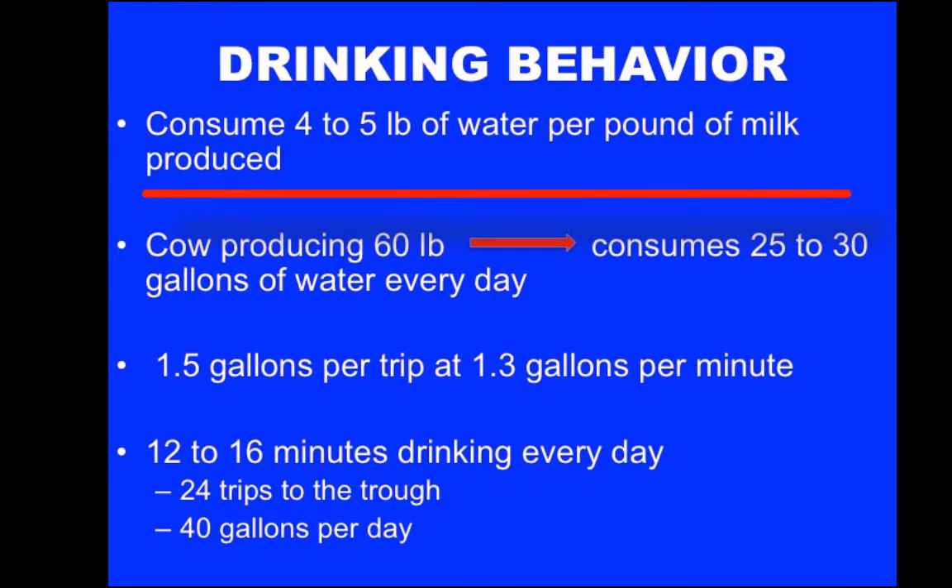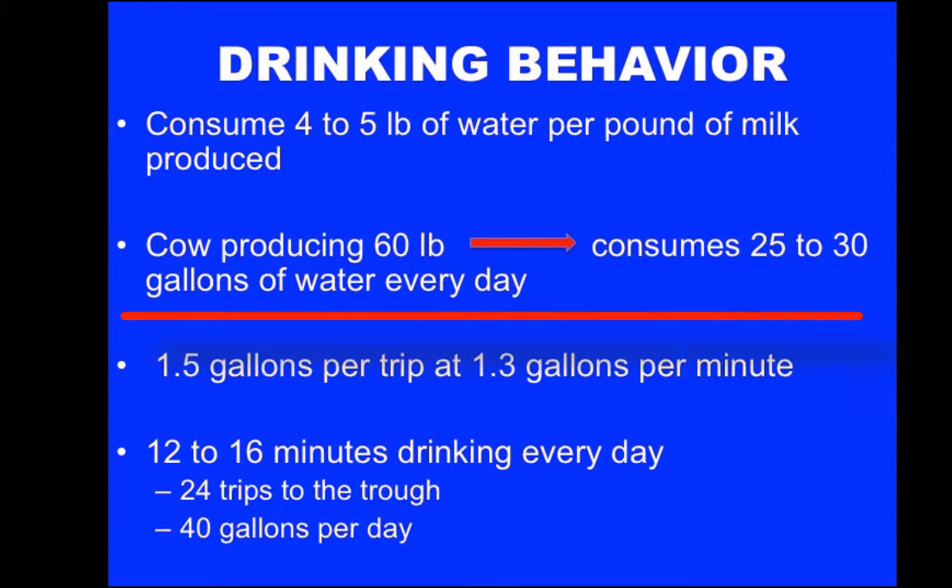Cows will consume 4 to 5 pounds of water for every pound of milk they produce. A cow producing 60 pounds of milk will consume 25 to 30 gallons of water per day. Cows will drink approximately 1.5 gallons of water per trip to the watering trough at a rate of 1.3 gallons per minute. In total, cows will spend approximately 12 to 16 minutes of their day drinking and will make 24 trips to the water trough per day if she drinks 40 gallons per day.